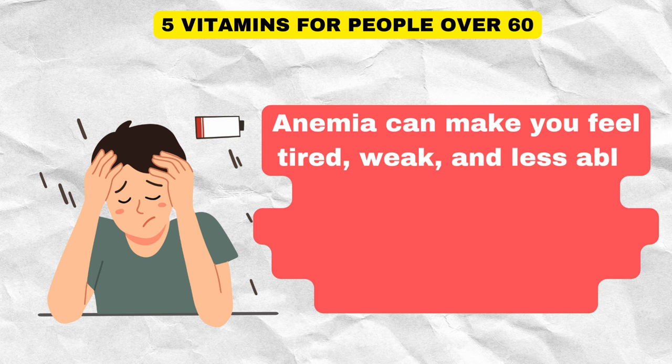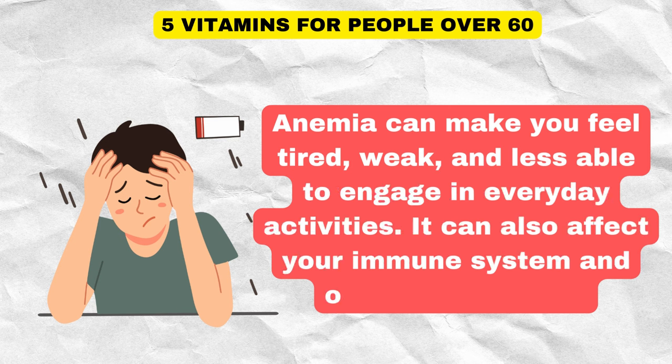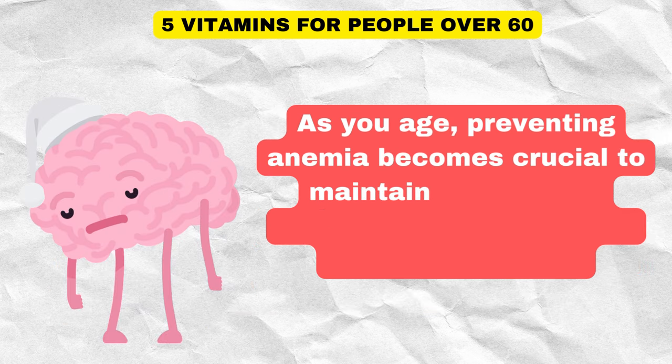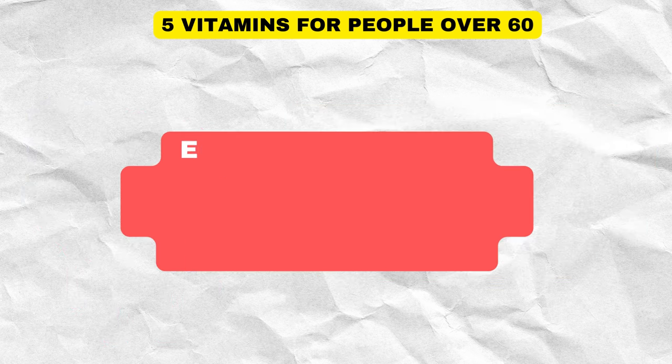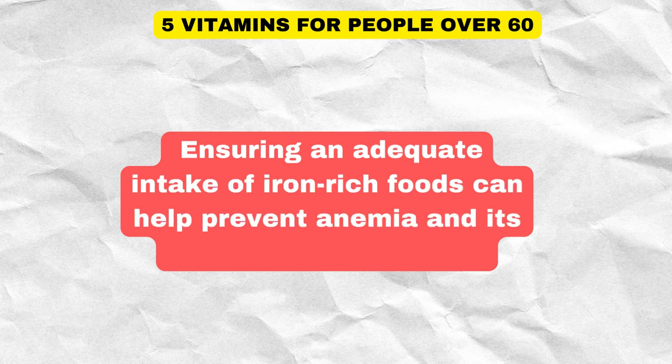Anemia can make you feel tired, weak, and less able to engage in everyday activities. It can also affect your immune system and overall well-being. As you age, preventing anemia becomes crucial to maintain your energy levels, cognitive function, and overall health. Ensuring an adequate intake of iron-rich foods can help prevent anemia and its associated symptoms.